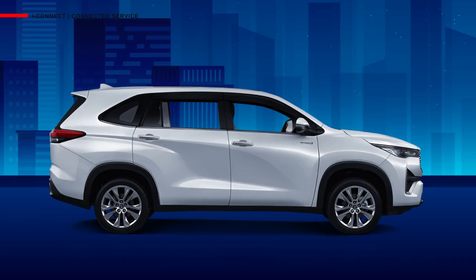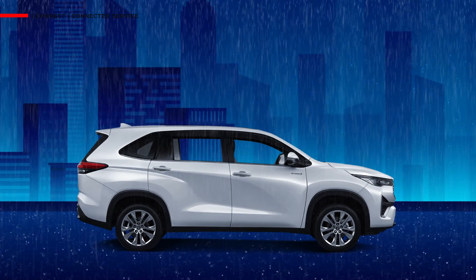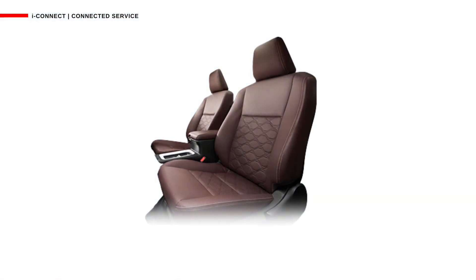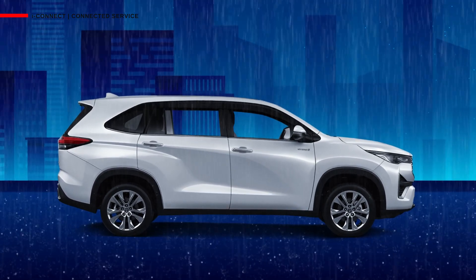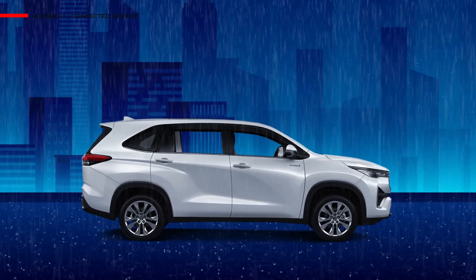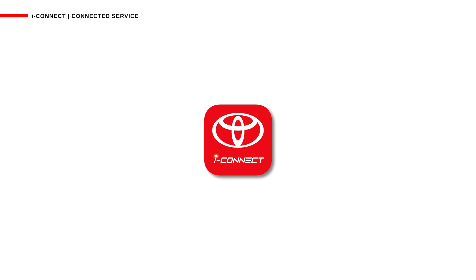Forgot to close your car windows again? Worried about rain seeping in through the open windows? The cabin might get completely wet. Going back to the car and manually closing all the windows can be a hassle. Well, there is no need to worry, because the iConnect app brings you the perfect solution.